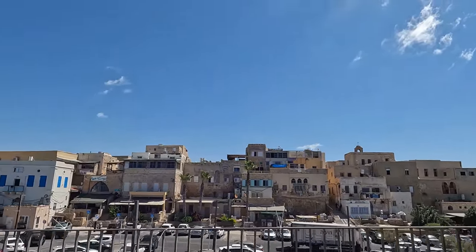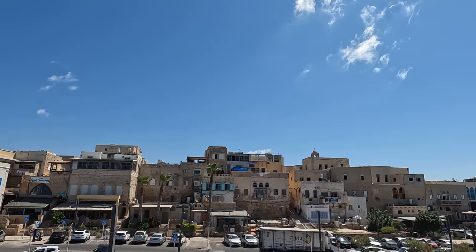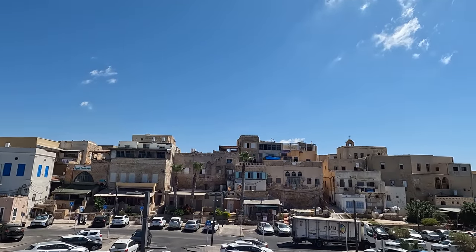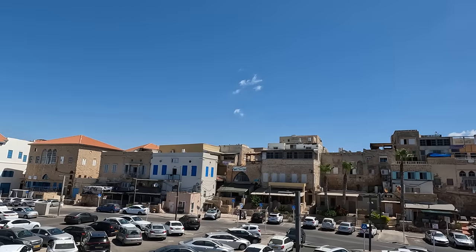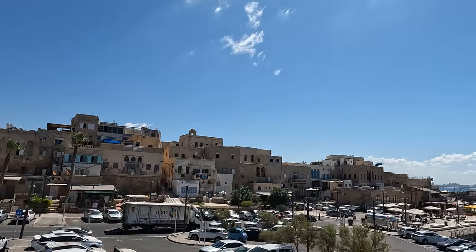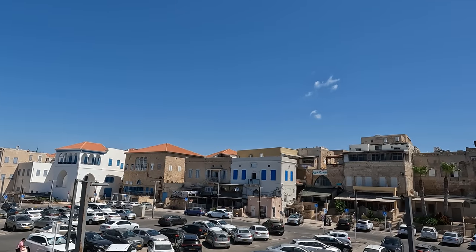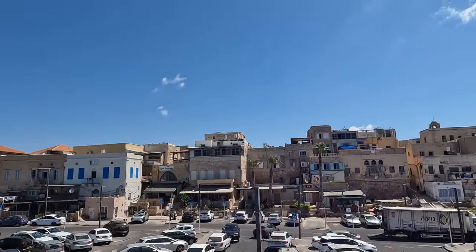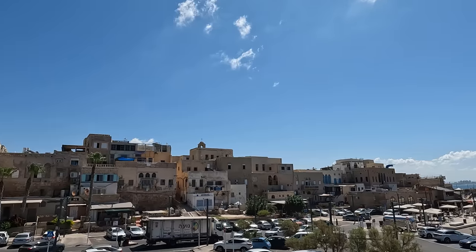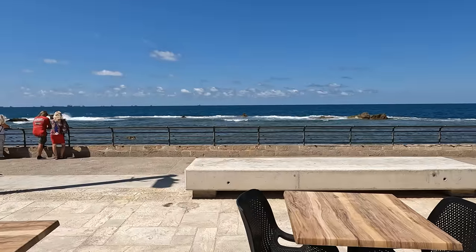This is a very multi-faith city. There are Muslims living here, Christians, Baha'is, Jewish people, and even Druze — many different religions coexisting with each other. It creates quite an interesting atmosphere with many people living next to each other. Let's go visit Akko.